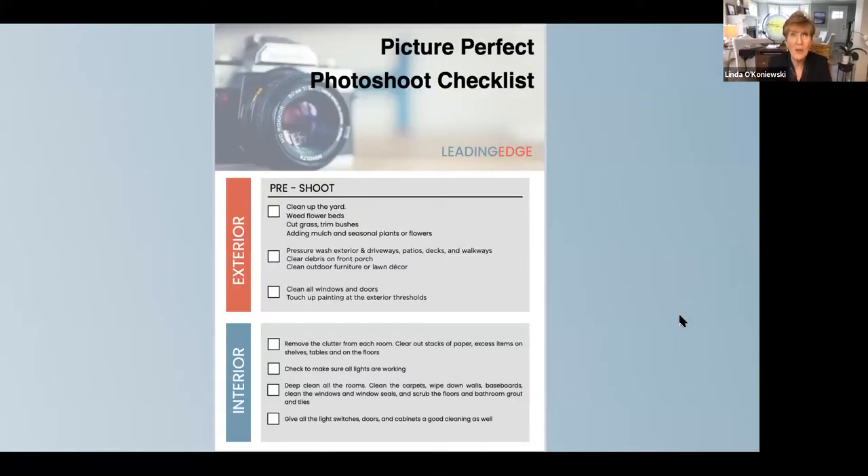We call it our picture perfect photo shoot checklist. Although it's the photo shoot checklist, it really is all the things you need to do to get your house ready. On the exterior: clean up the yard, weed the flower beds, cut the grass and trim the bushes, add mulch, add seasonal plants. Pressure wash the exterior or paint it — the patios, decks and walkways. Clear the debris on the front porch, clean outdoor furniture or lawn decor, clean all the windows and doors, touch up the painting at the exterior thresholds. When you open a door for someone and it's scuffed or full of handprints, it just looks like it's not cared for. Those first impressions are so important.